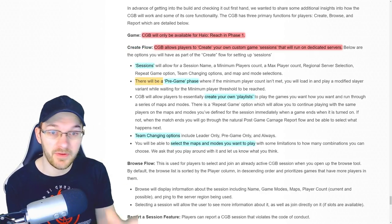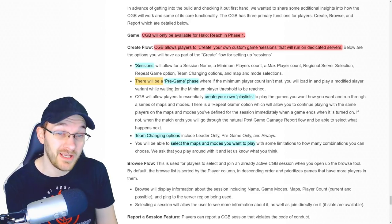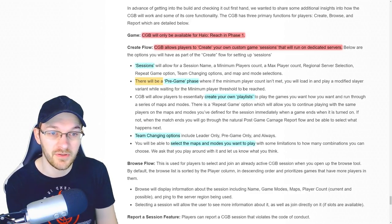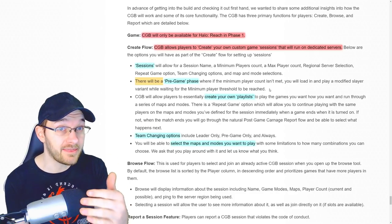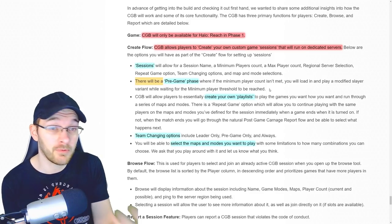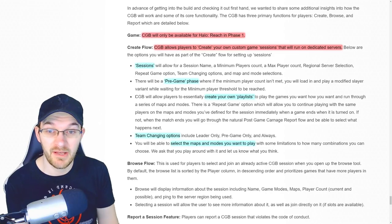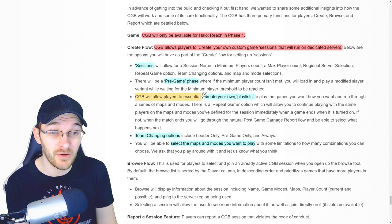In the pre-game phase, if the minimum player count is not met, you will load in and play a modified Slayer variant while waiting for the minimum player count threshold to be reached. You can set that minimum player count — this is just so you can have a chance to jump in and start playing rather than waiting around for people to join. The custom game browser will also allow players to essentially create their own playlist: play the games you want, how you want, and run through a series of maps and modes.